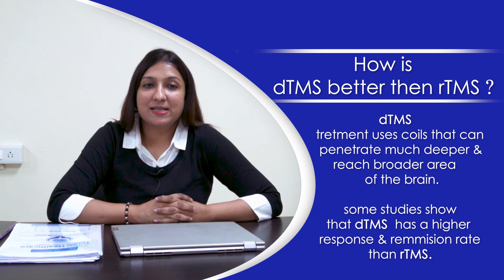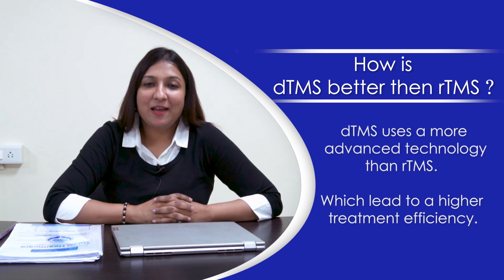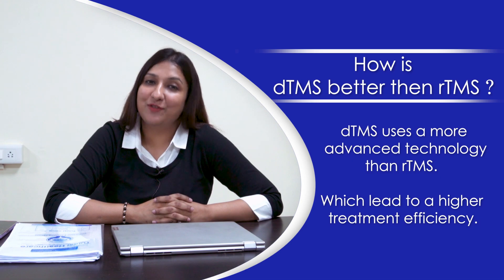How is dTMS better than rTMS? dTMS treatment uses coils that can penetrate much deeper and reach broader areas of the brain. Some studies show that dTMS has a higher response and remission rate than rTMS. dTMS also uses more advanced technology than rTMS, which leads to higher treatment efficiency.